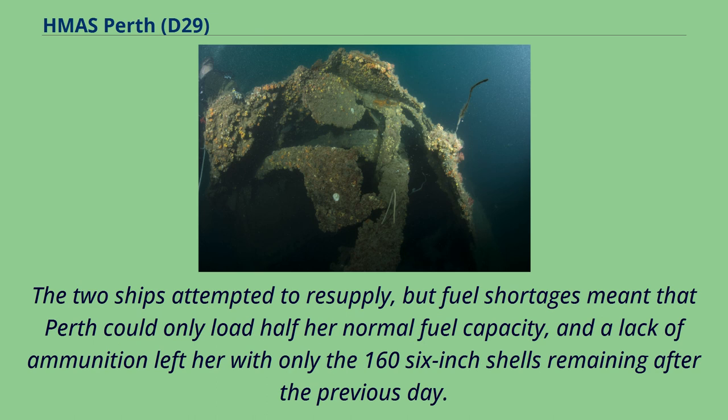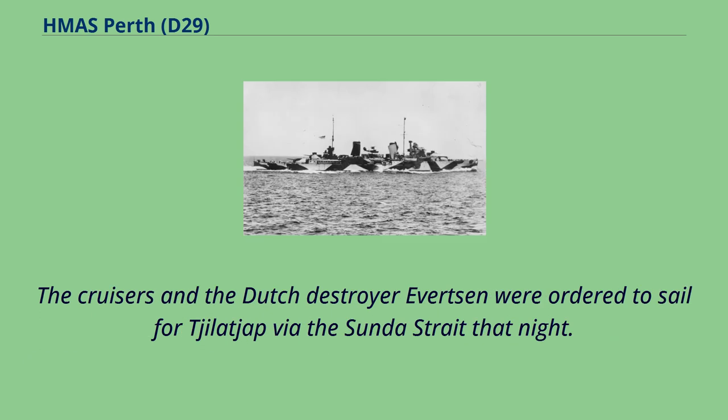The two ships attempted to resupply, but fuel shortages meant that Perth could only load half her normal fuel capacity, and a lack of ammunition left her with only 166 six-inch shells remaining after the previous day. The cruisers and the Dutch destroyer Evertsen were ordered to sail for Cilacap via the Sunda Strait that night.